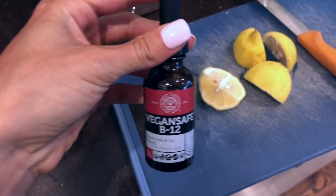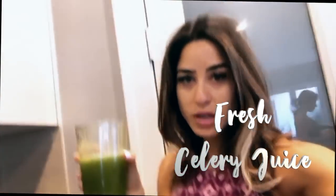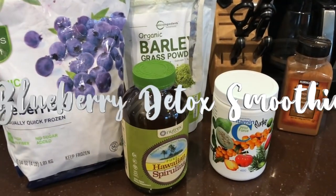In the morning, I'll have some hot lemon water with half a squeezed lemon — you can add ginger or anything else you want. Once I drink my hot lemon water, I'll use this vegan-safe B12 under my tongue, hold it there for about 15 seconds, and then you get your vitamin B. Then of course the celery juice — I use a whole head of celery in the juicer and just drink it.